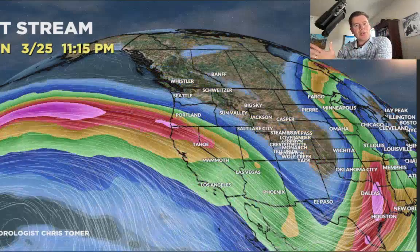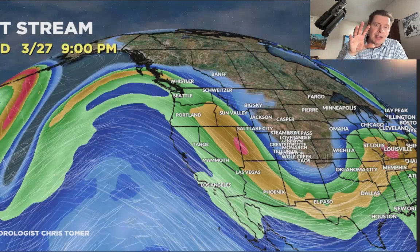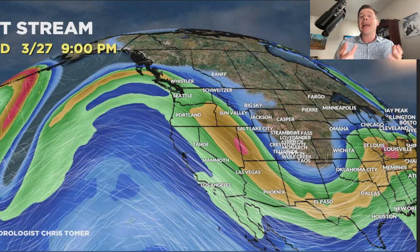That storm shifts away, but that's not the end. With the jet stream still in a trough position, that allows whatever else is upstream to quickly get brought in. There is additional energy coming in from the Pacific Northwest that will drop down through Idaho, Wyoming, Utah, Montana, and Colorado — 3/26 and even into 3/27. On 3/27, there's the possibility that a low pressure spins up in southeast Colorado and enhances the snow totals there.